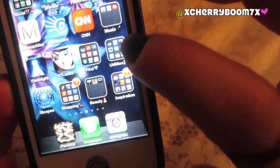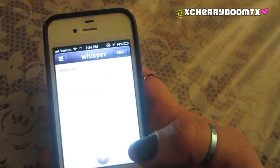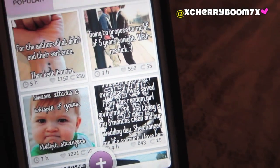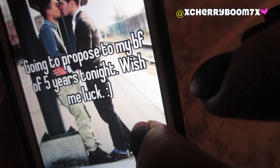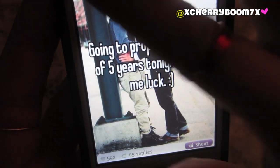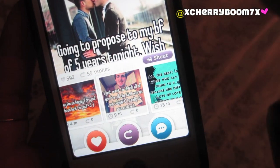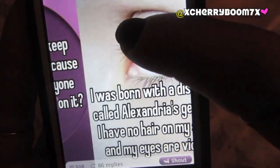Whisper is a new app that I just got — I love it. It's basically a way to tell your secrets to the public world. You don't have to use your real username — you just make up a name, pick a picture, and type in a confession or something private or embarrassing. For example, here someone put 'Going to propose to my boyfriend in five years tonight. Wish me luck.' That's cute. You can have replies at the bottom and favorite them. You can whisper back at them too. It's just such a funny app.